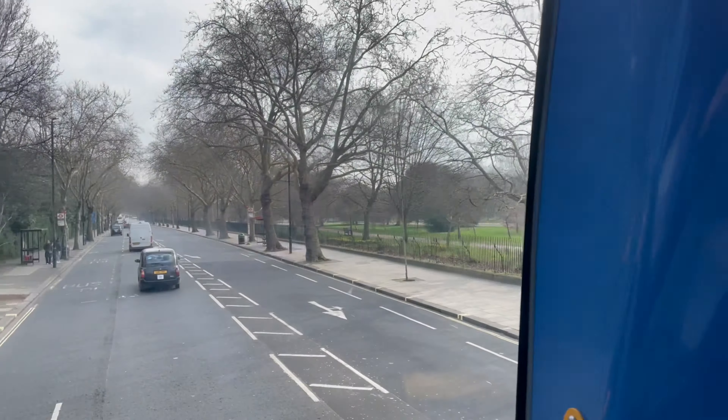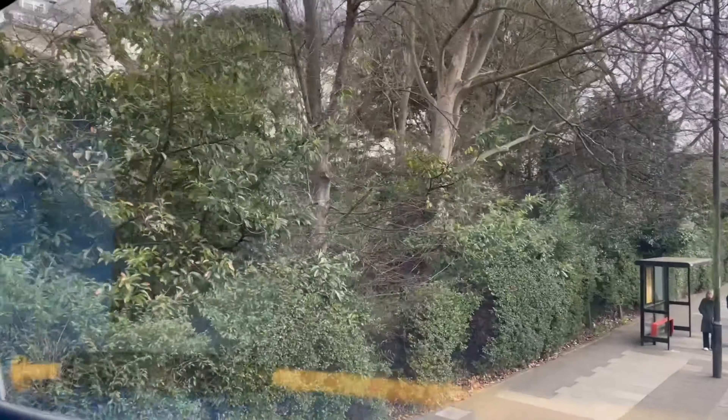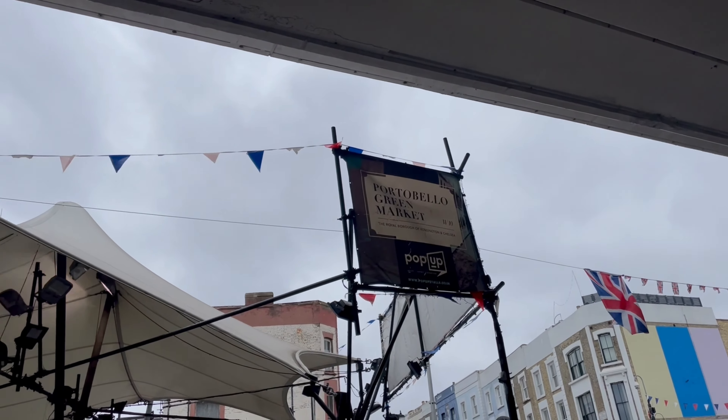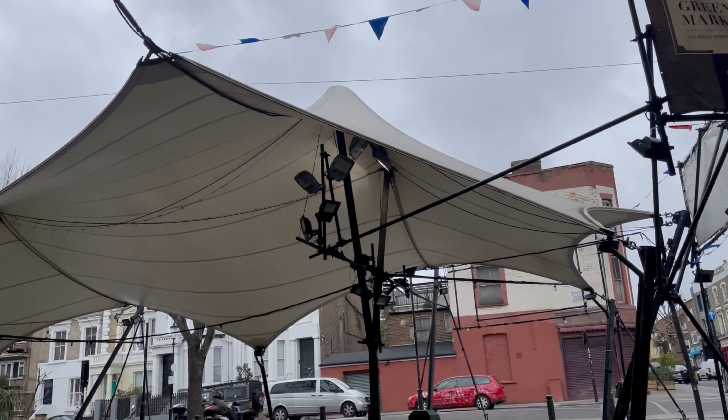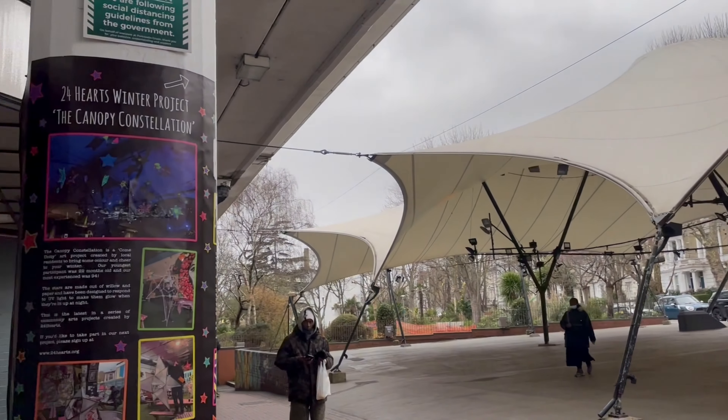Since my Airbnb was in West London, I decided that I'd spend my first day in the city exploring the west side. Going up north of West London in the borough of Kensington and Chelsea, you may visit the Portobello Green Market on the Portobello Road, well known as the leading vintage fashion and antiques market.